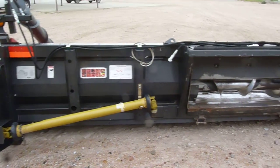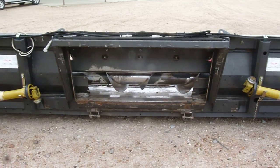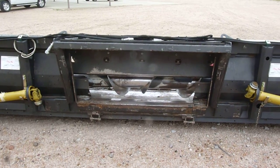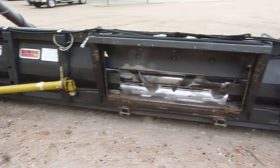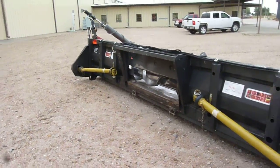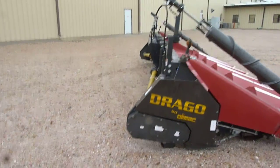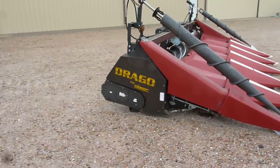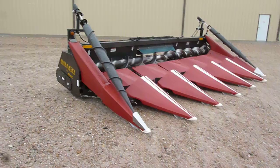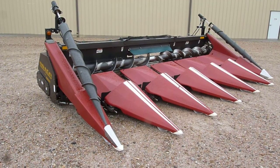Currently, this six-row 36 corn head is set up to fit on a Case IH 2388 combine or 2588 combine. This face plate can be changed to fit on the brand new style Case IH combines — we do have those adapters on hand currently. So give Titan Machinery in Hastings a call on this 2008 Drago six-row 36 corn head.